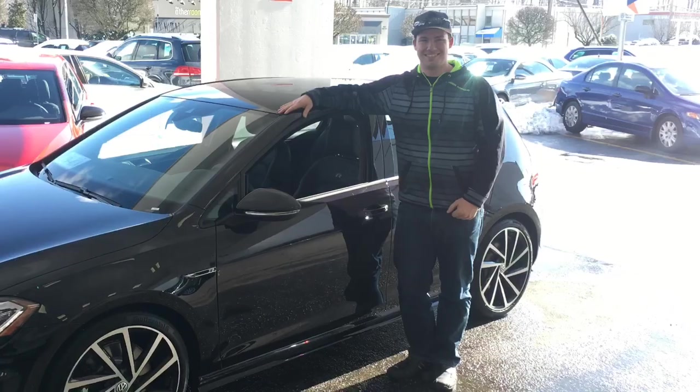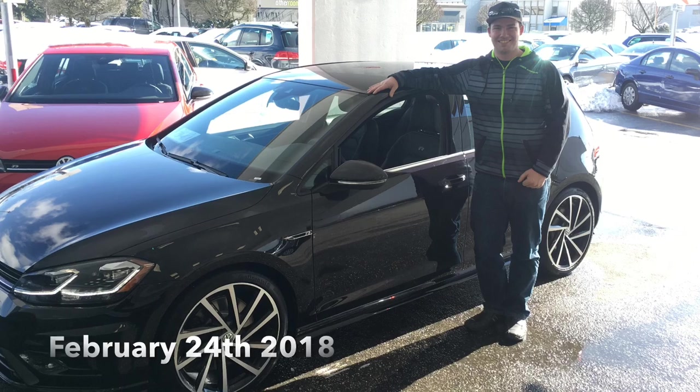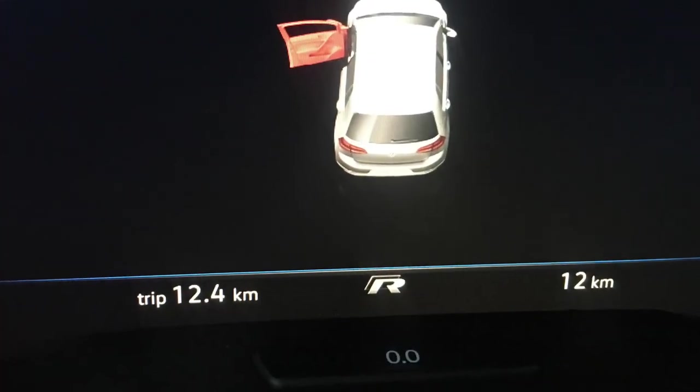I originally ordered this car in August 2017. It was a factory pre-order and I was told it would be four months for it to show up. It actually took seven months, and I got the car February 24th, 2018. Since then I have put 25,000 kilometers on the car. When I first picked it up, it only had 12.4 kilometers on the odometer.